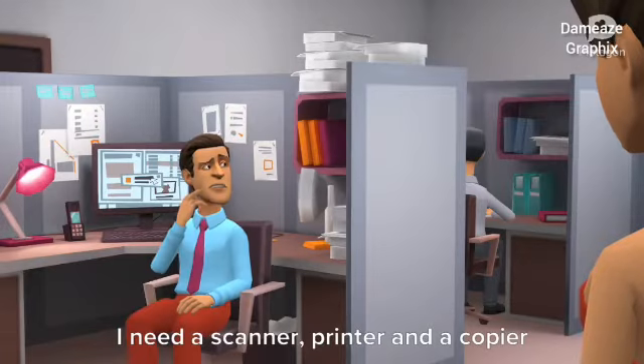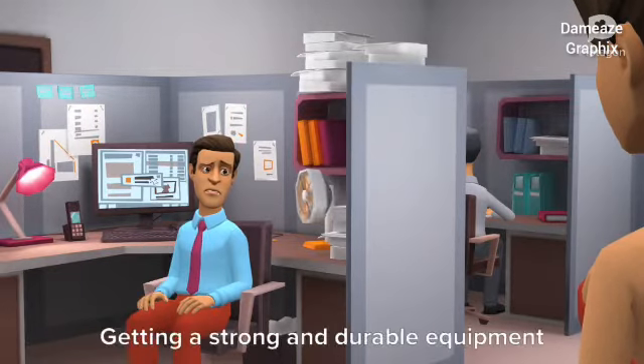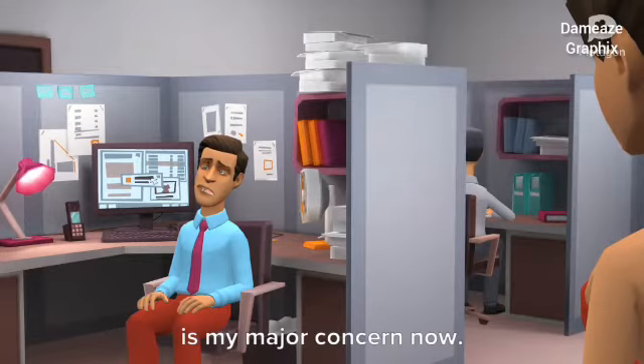I need a scanner, printer and a copier that won't require too much space. Getting strong and durable equipment is my major concern now.